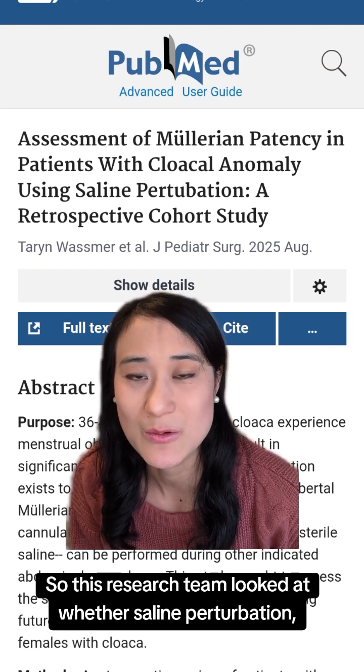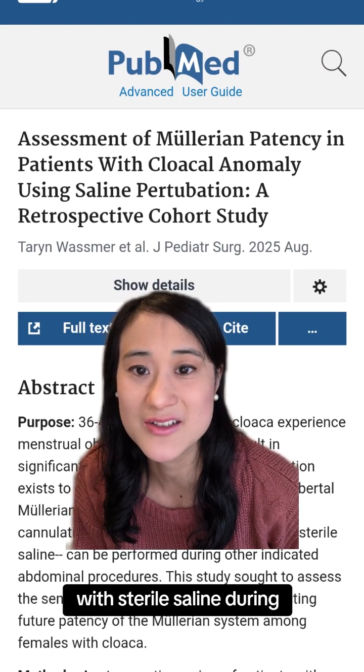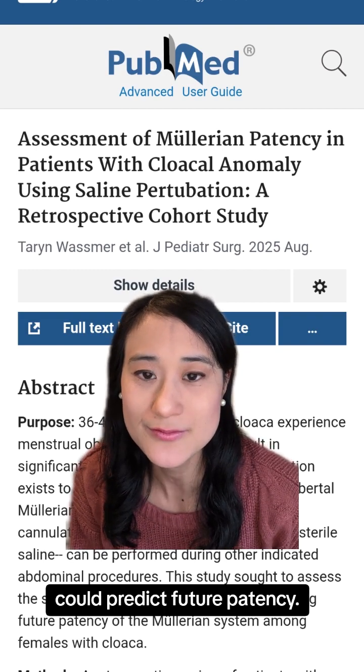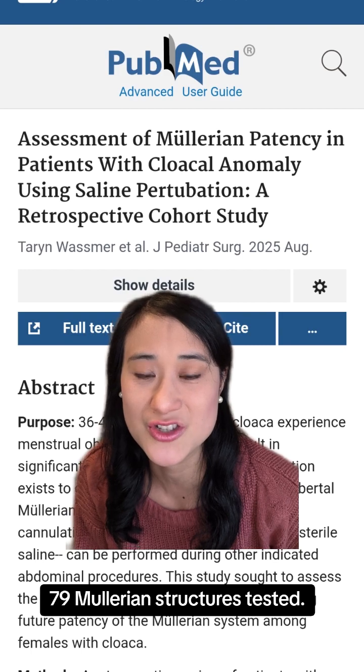This research team looked at whether saline perturbation — basically flushing the mullerian system out with sterile saline during abdominal surgery — could predict future patency. They reviewed 20 years of patients and found 79 mullerian structures tested.